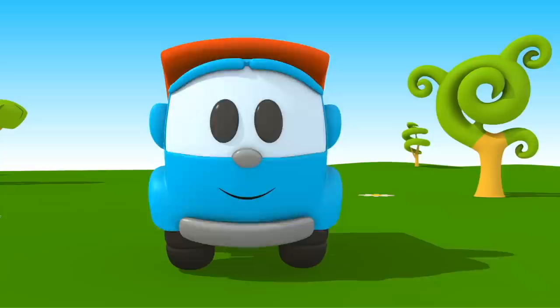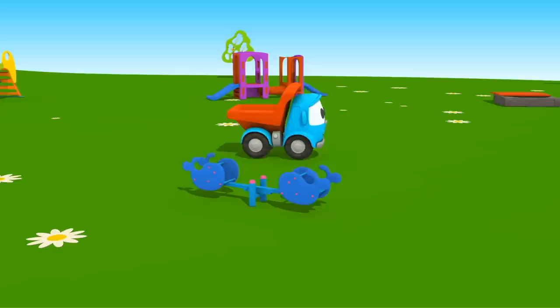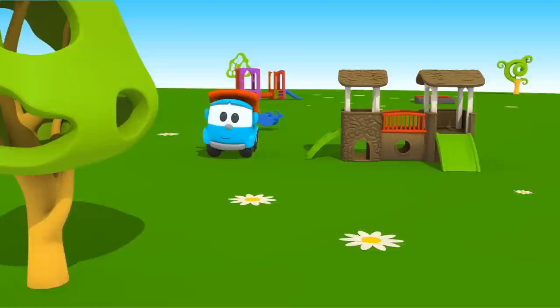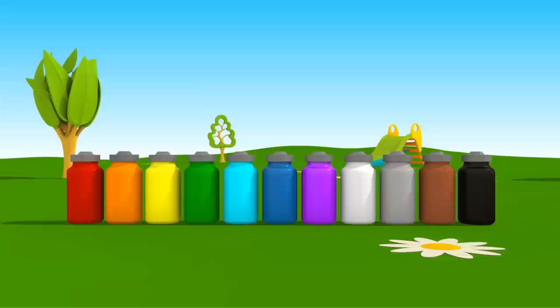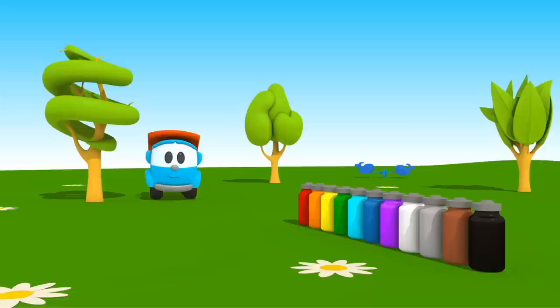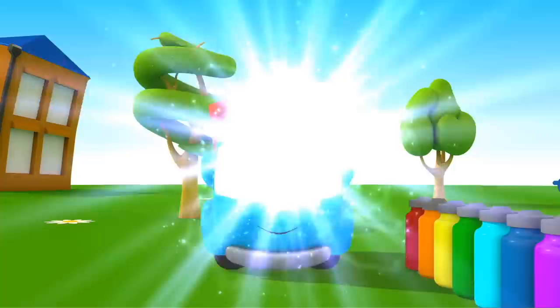Let's paint it! And here are the paints. Leo, are you ready to choose the colors?